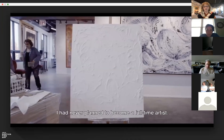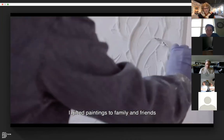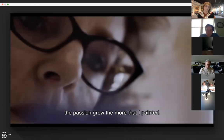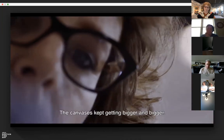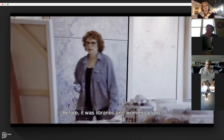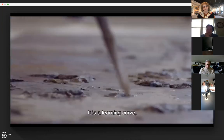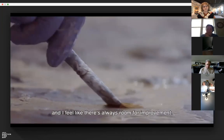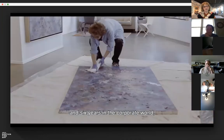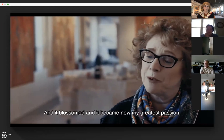I had never planned to become a full-time artist. I started small — I gifted paintings to family and friends and it grew from there. I kept painting all the time. Just the passion grew the more that I painted, and basically the canvases kept getting bigger and bigger. Before it was libraries and women's clubs; now I show from museums and galleries. It is a learning curve and I feel like there's always room for improvement. After 17 years on Wall Street and six years in the corporate world, it was something that I naturally grew into and it blossomed and became now my greatest passion.